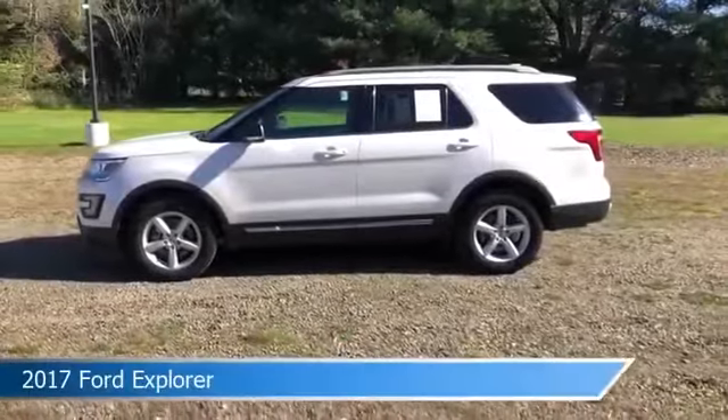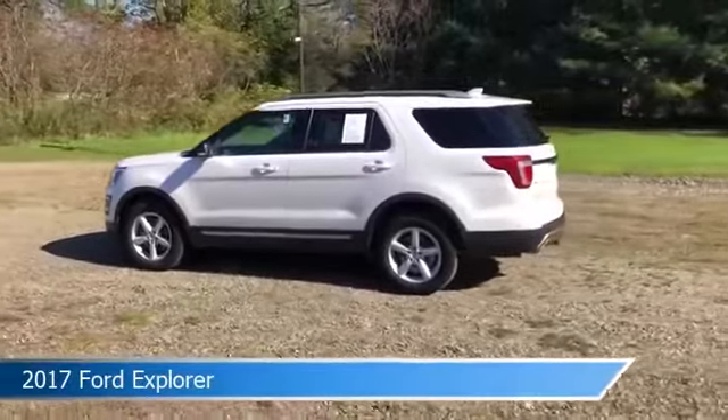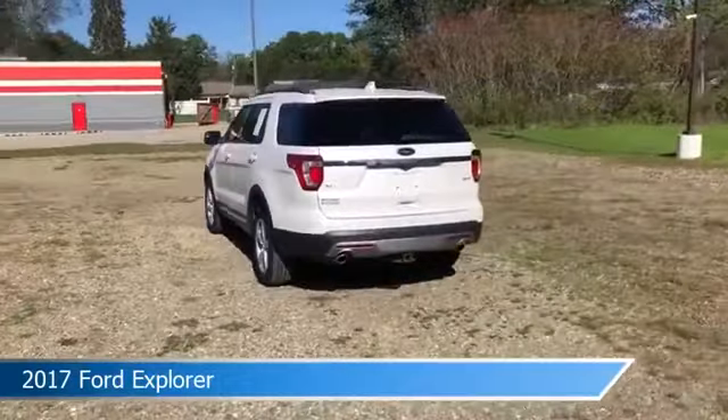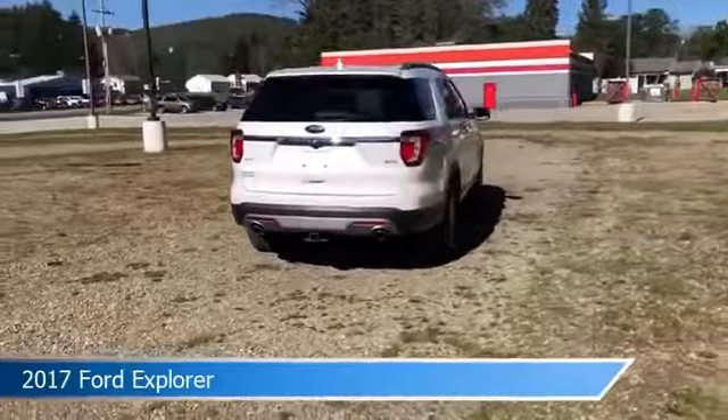Take a look at this 2017 Ford Explorer, equipped with a 6-speed automatic with select shift transmission in white. This car comes with some great features including anti-lock brakes, keyless start, audio controls on steering wheel, auxiliary input and more.